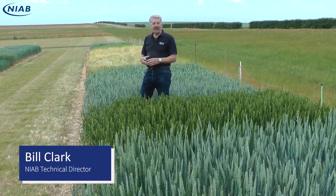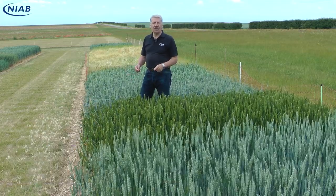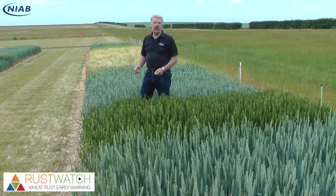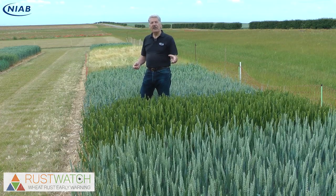We're here at the cereal site looking at some demonstration plots to do with Rust Watch. Rust Watch is a big European project looking not only at yellow rust but brown rust and black stem rust.